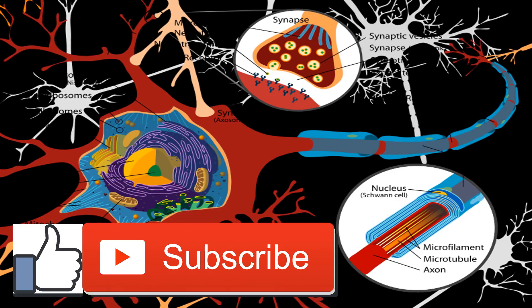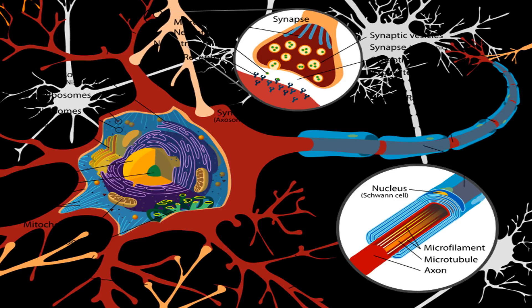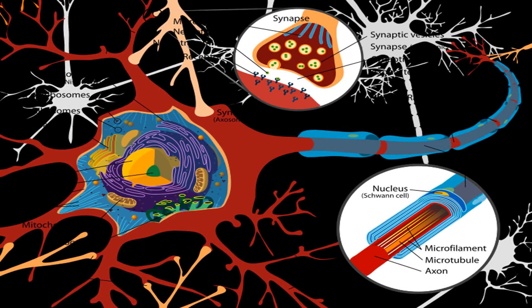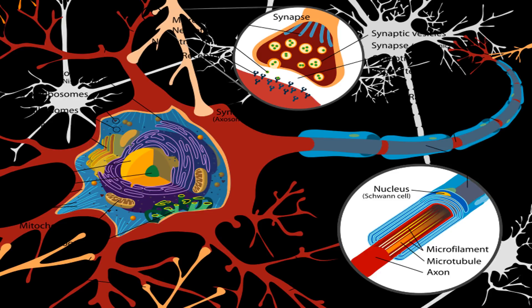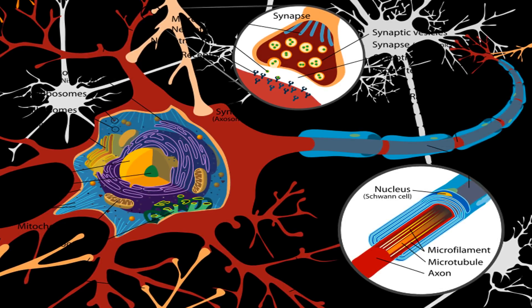Phosphatidylserine has many vital functions throughout the body's tissues and organs, but most importantly it's a key building block for the billions of cells in your brain. Phosphatidylserine is produced by the body, but we get most of our intake from food. When food isn't enough or we have a greater need for this vital molecule, supplements are another option.